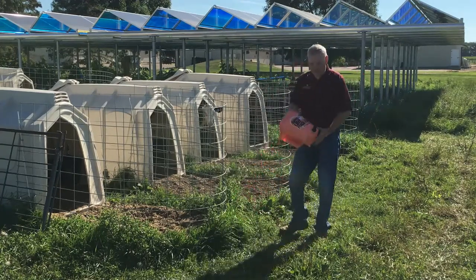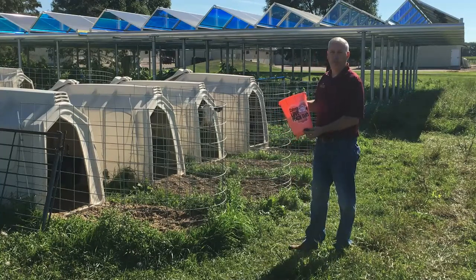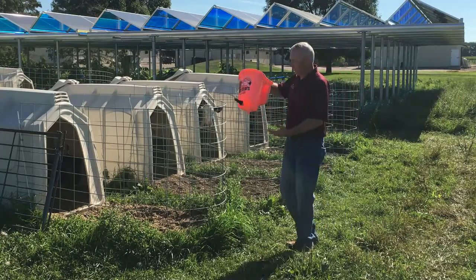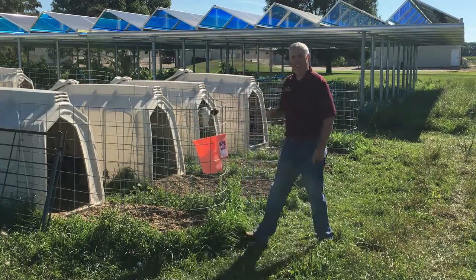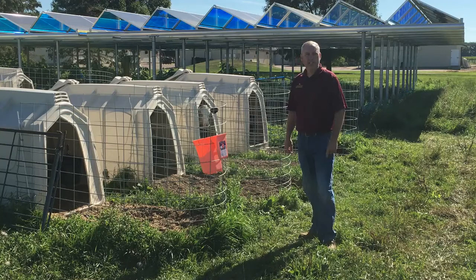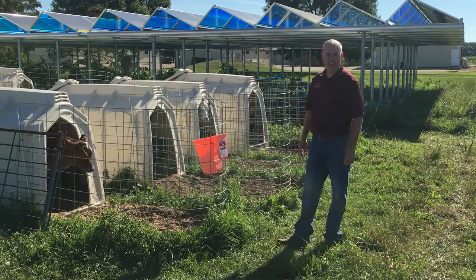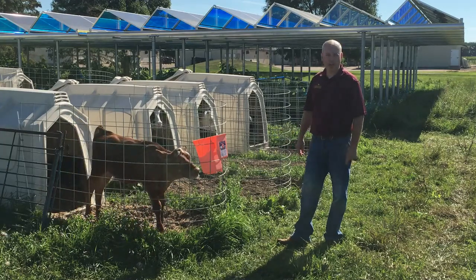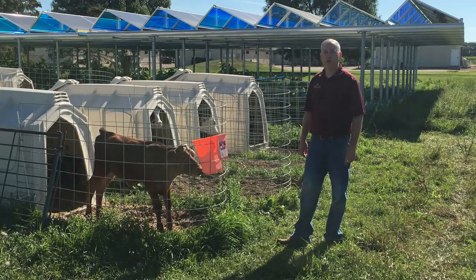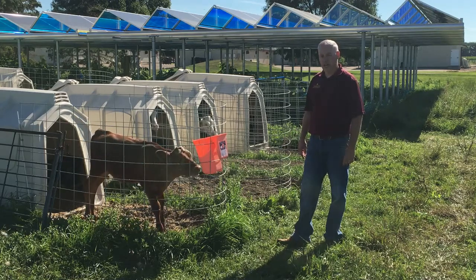We use an individual teat feeder with a nipple that we place on the pen. Our calves come out and we feed them four liters — about a gallon in the morning and a gallon at night. Our calves are doing quite well out here, growing about 2.1 pounds per day in an individual hutch.